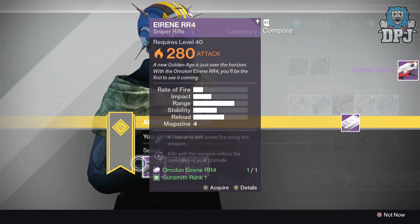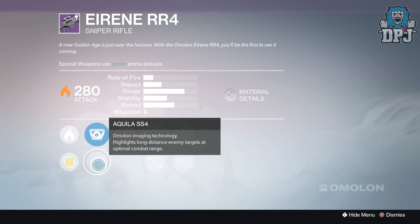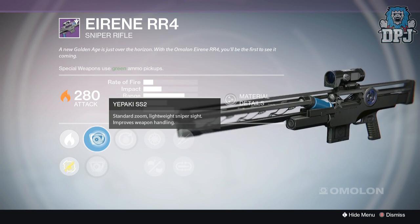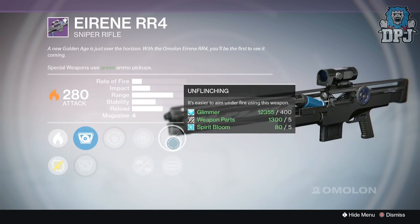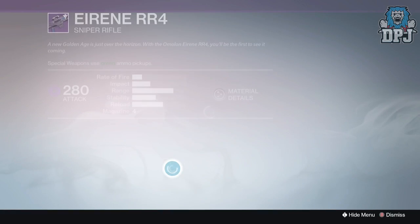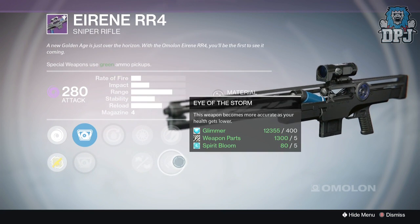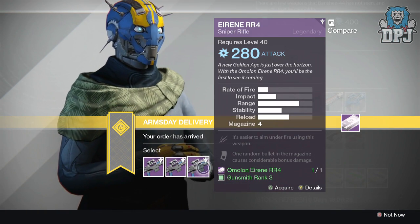Next up we have the Evie or Irene RR4, a modern sniper rifle. The first roll has Cooler SS4 and Packy SS2 sights. We've got good idea, snapshot, injection mode, mulligan, and unflinching - not bad but not great. The second roll has Falcon SS1 - it's there again - and good idea, snapshot, casket mag, eye of the storm, and zen moment. Not great to be honest.